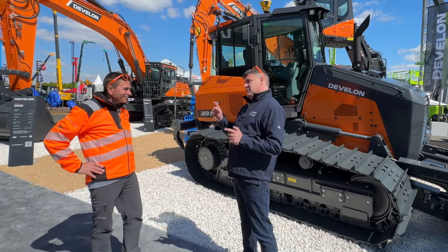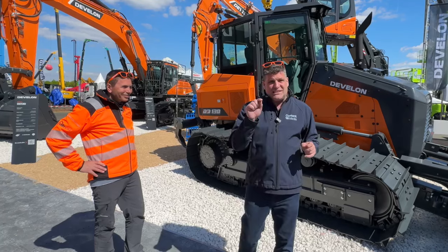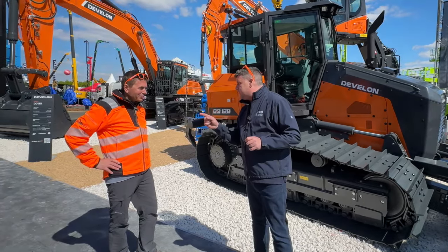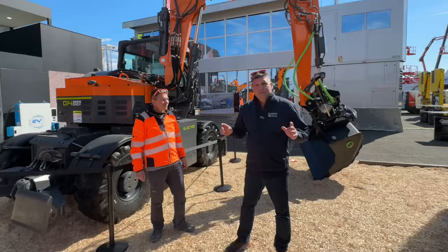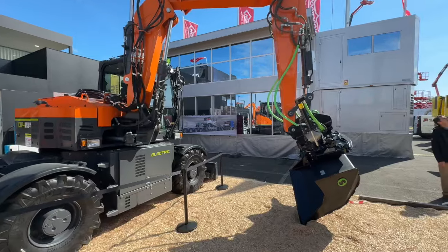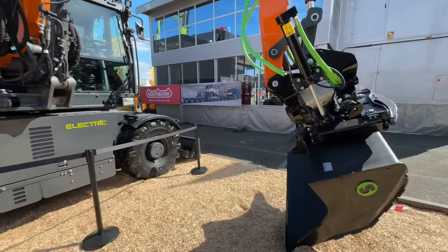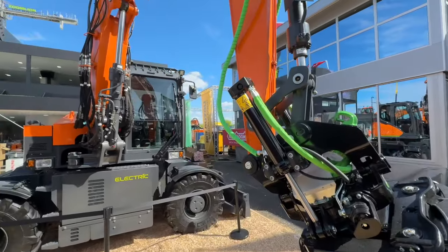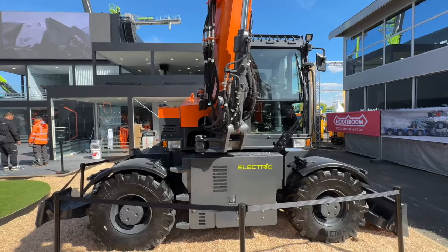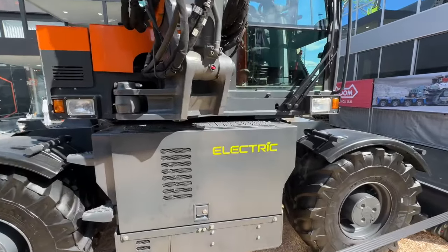Stefan, we haven't finished yet. This is a low carbon show — Intermat. So it's time to talk electric, but it's not just electric. This is the electric wheeled excavator, but it can also come as a different type — a hybrid. Tell me about it.